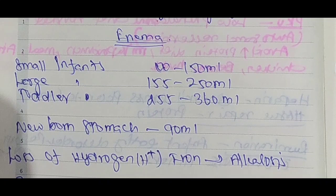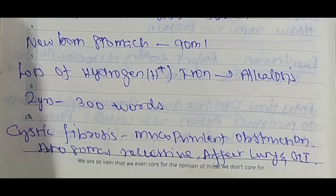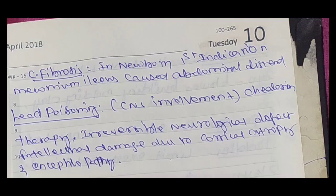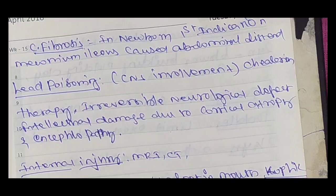Enema volumes: small infants 100 to 150 ml; large infants 155 to 250 ml; toddler 255 to 360 ml; newborn stomach capacity is 90 ml. Loss of hydrogen leads to alkalosis. Two-year-old baby vocabulary: 300 words. Cystic fibrosis involves meconium obstruction.